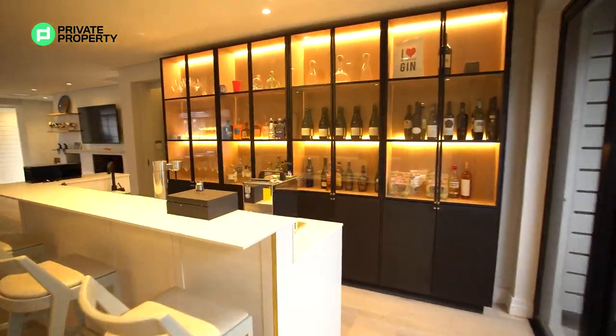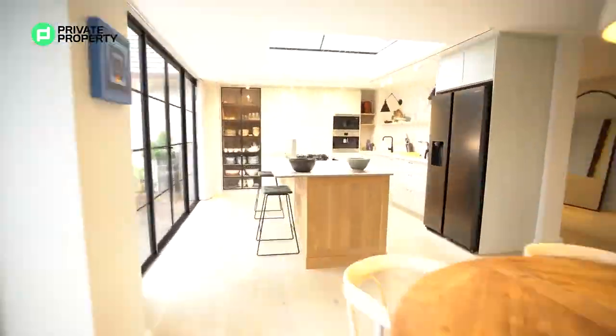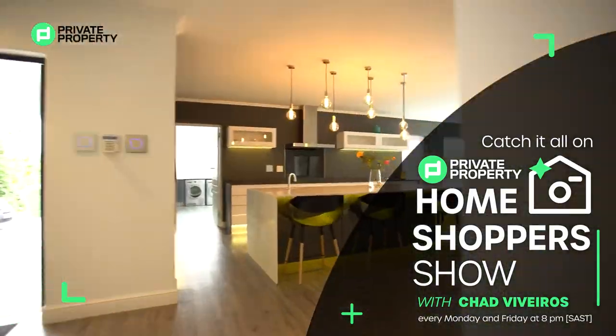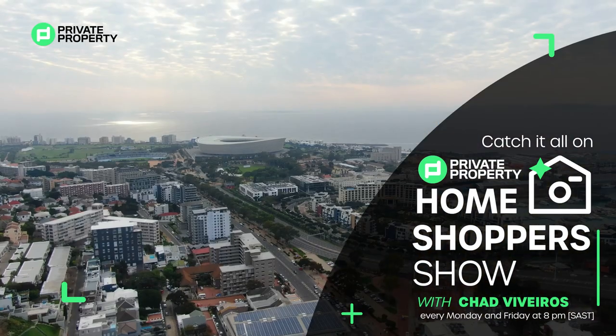Guys, there's so much to show you. There was so much that we did and so much that we spoke about, so make sure you tune in every Monday and every Friday at 8 p.m. on Facebook, Private Property, The Home Shopper Show. See you there.